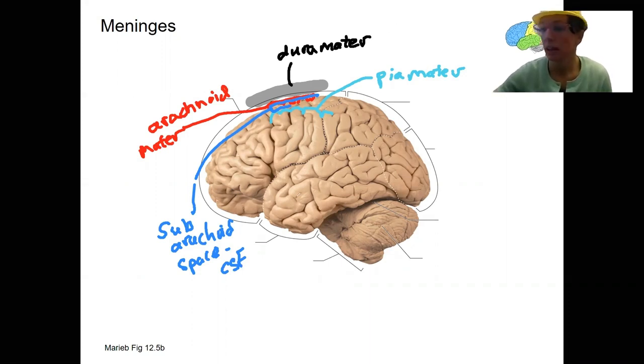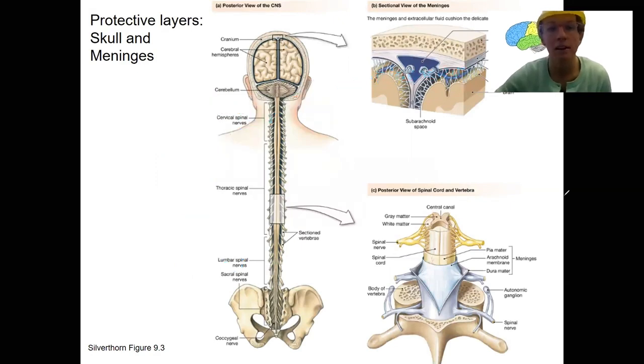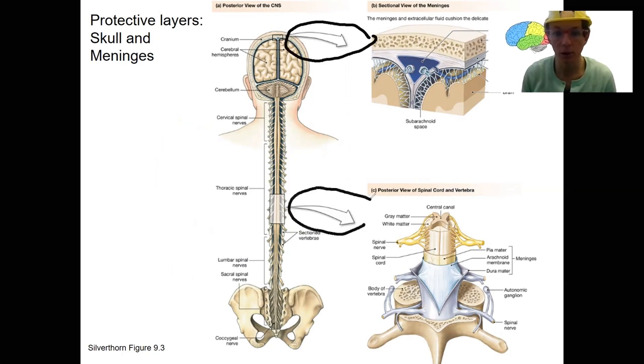Let's look at this on a different image. It's helpful to draw it out yourself, but here is a view of the brain and spinal cord emphasizing that these same sections are located both around the brain and around the spinal cord. The subarachnoid space is a little bit more obvious here, with that spider-like structure shown in this image.